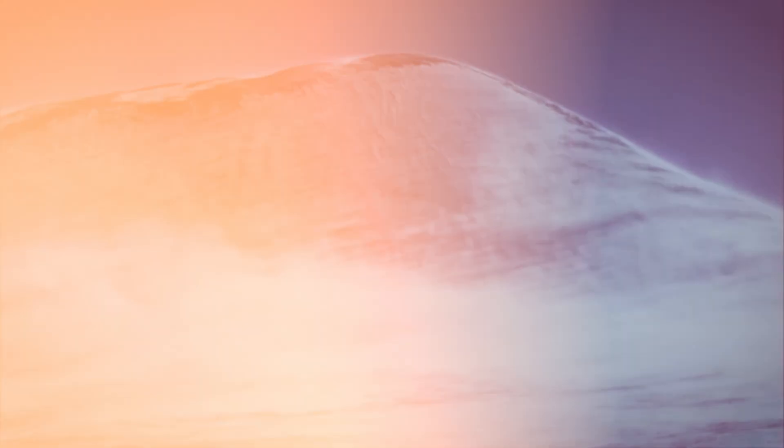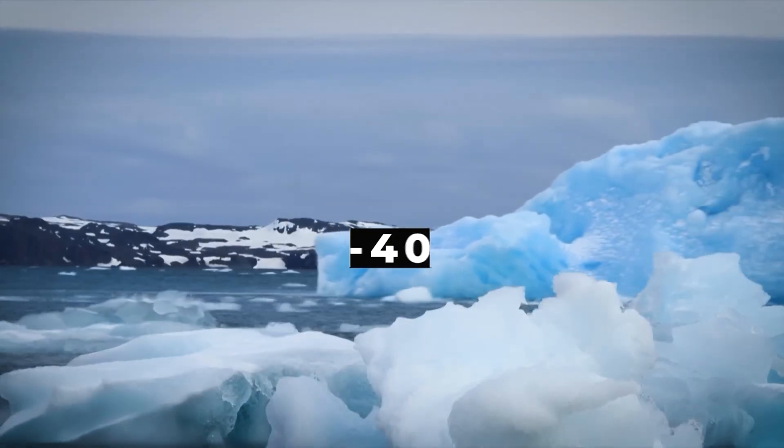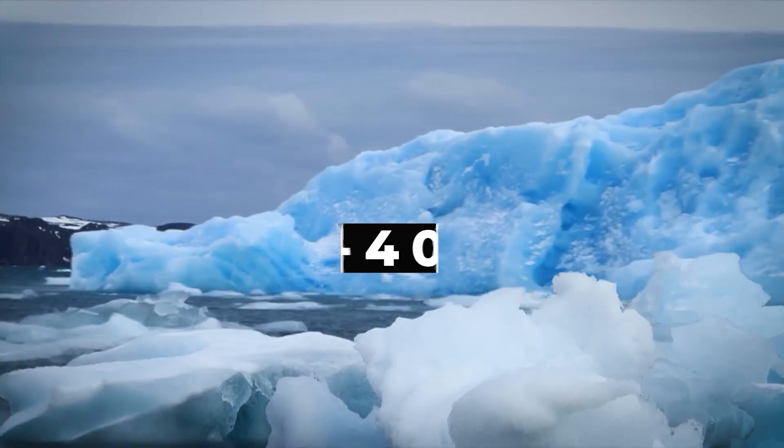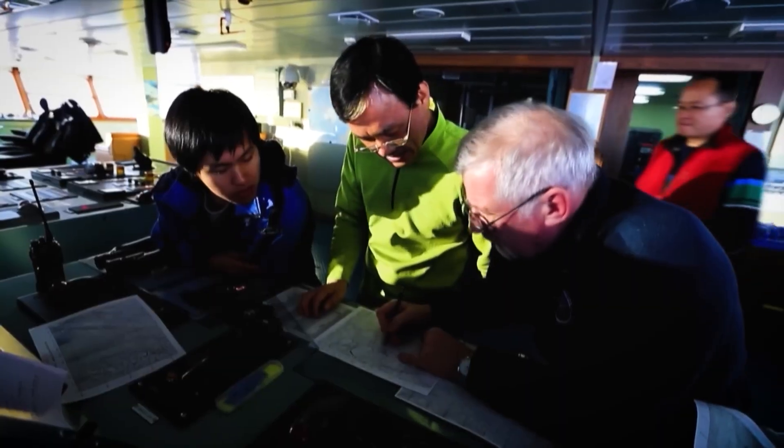The Ross Sea coast is infamous for its violent downwinds, which regularly reach hurricane strength and can smash unprotected structures. Temperatures regularly plunge below minus 40, and in the depths of winter, they can dip below minus 50. These conditions destroy electronics, warp metal, and turn ordinary building materials brittle.